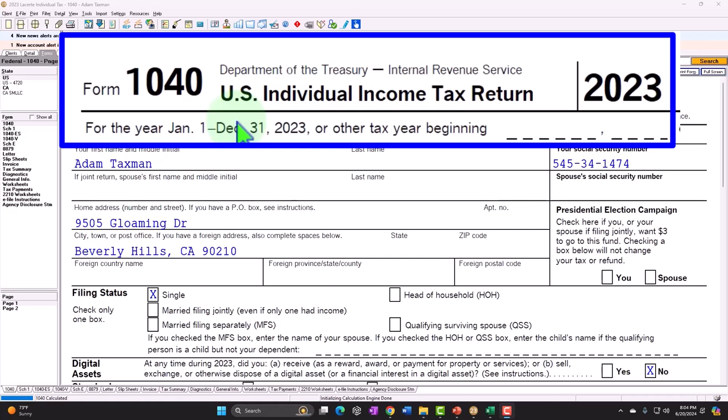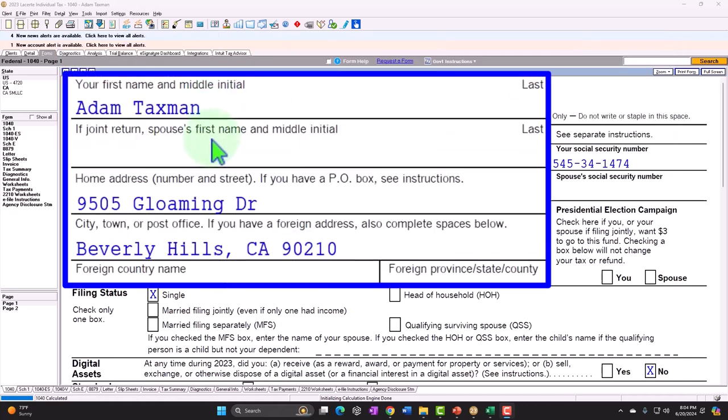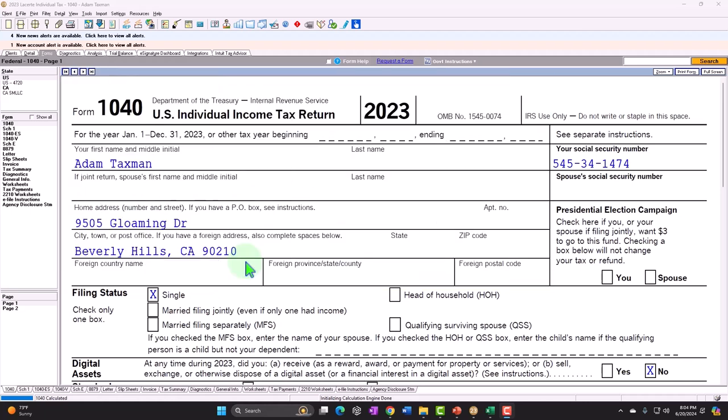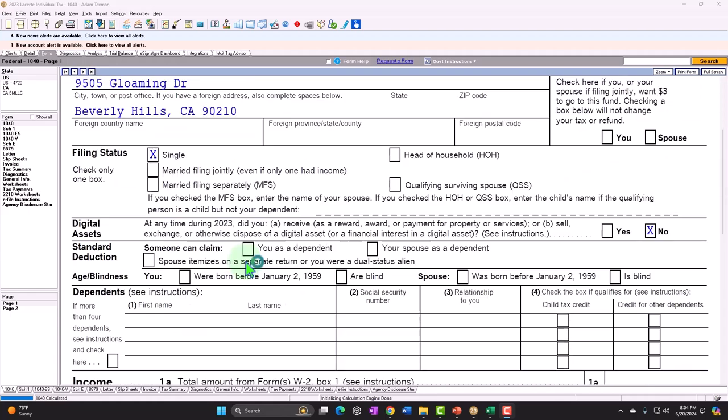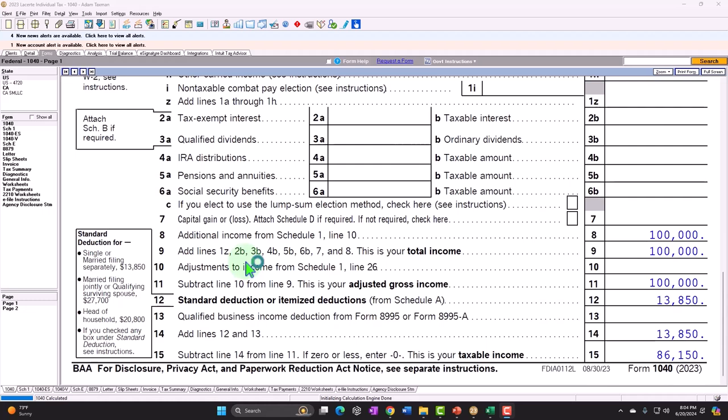You can also get access to forms, schedules, and instructions at the IRS website, irs.gov. Standard starting point: we've got Adam Taxman, just trying to avoid a dang taxman, living in Beverly Hills 90210, starting as a single filer. We're going to imagine the Schedule E rental income being the only kind of income to start with.